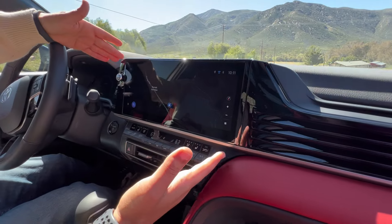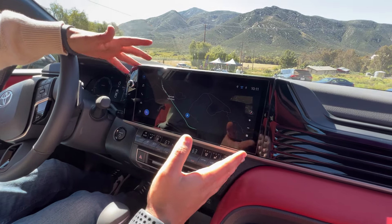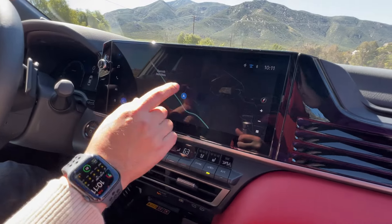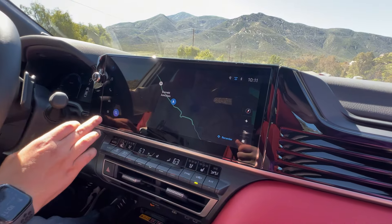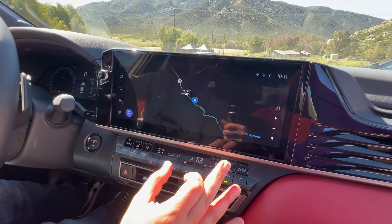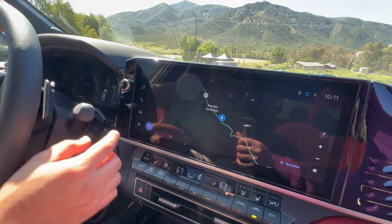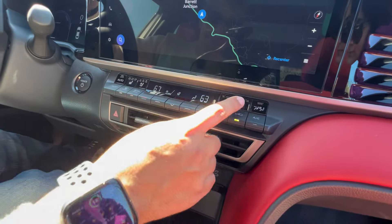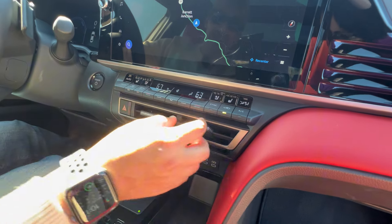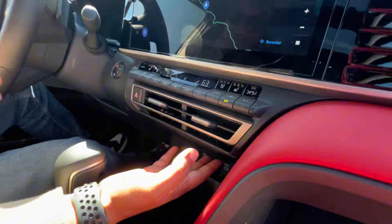The biggest update is the 12.3-inch touchscreen with Apple CarPlay, Android Auto, and built-in Wi-Fi, based on Toyota's latest infotainment technology. It has nice Google integration with Google Maps-based data, but also very simple controls. There's a physical volume knob right next to the driver's hand, physical AC controls, quick buttons for heated and ventilated seats, and dual-zone climate control.